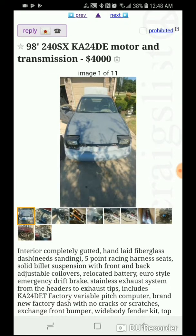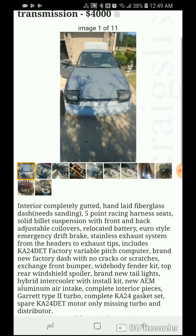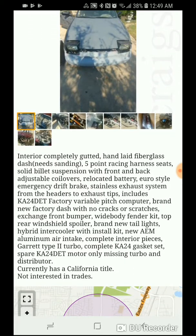I remember I was about to buy one of these — a 240 — but then I came to my senses and decided not to because of all the money I knew I was going to dump into it. Anyway, on to the description.